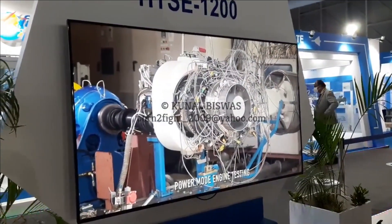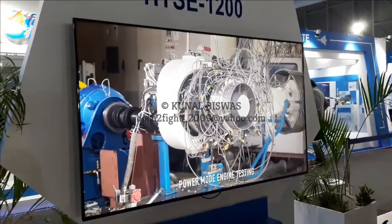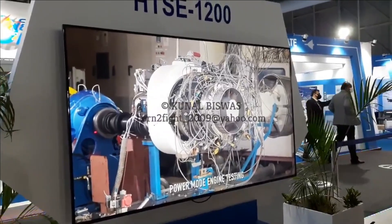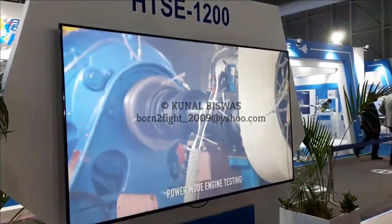HAL was expected to start limited series production of the engine from end of 2021, with 5 units planned for further testing.